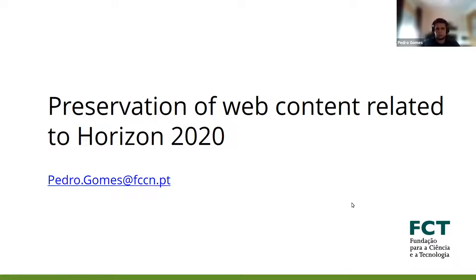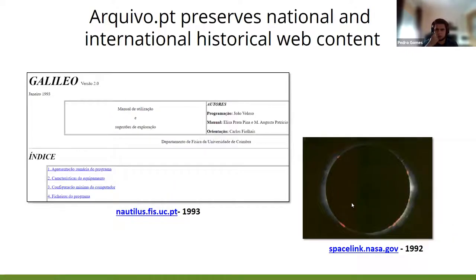I will do a small presentation to show the work done by Arquive.pt regarding the preservation of Horizon 2020 projects. Arquive.pt is a Portuguese web archive initiative which preserves historical web content. Arquive.pt permanently selects, archives, and provides public access to its web collections.